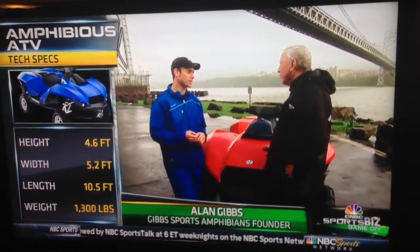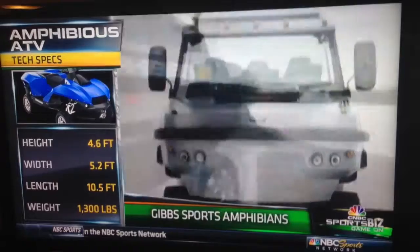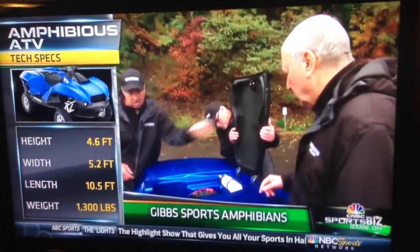And how long ago was that? That was 18 years ago. It took you 18 years to get to this point. We developed nine other vehicles as well during that time, everything from a six-and-a-half-ton truck down to this size vehicle. We've been very busy, but it's quite hard work.